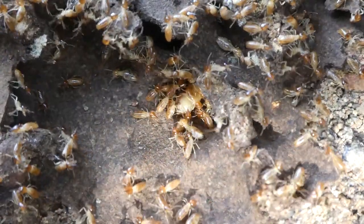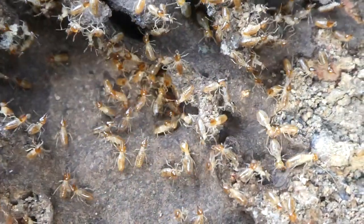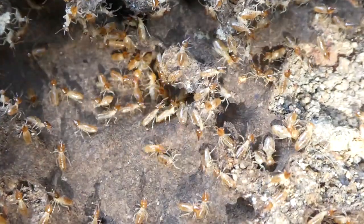It's not like that. The king and the queen, they mate and they are together for life. But sometimes there's more queens and kings than one pair in the nest.